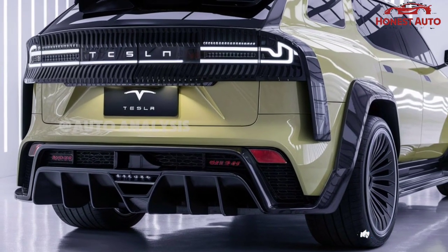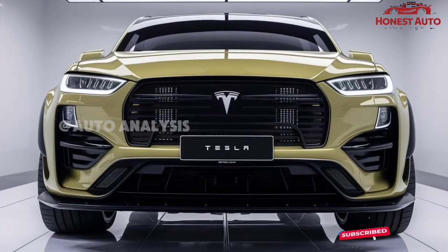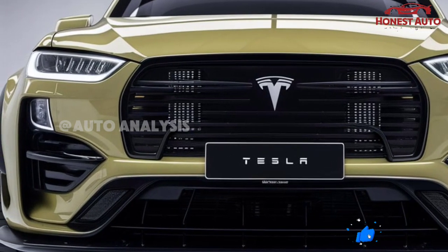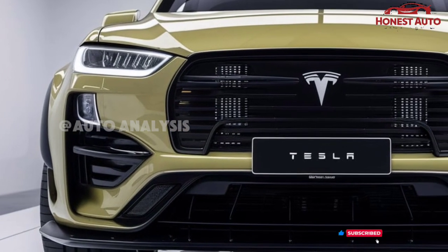The exterior is sleek and elegant, featuring sharp lines and a minimalistic approach that gives it a timeless aerodynamic profile. The refined front fascia and the flowing roofline not only improve the car's aesthetic appeal, but also contribute to better aerodynamics, maximizing range efficiency.